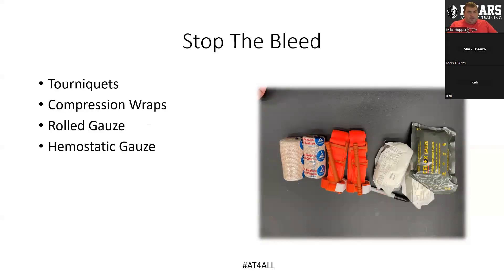We also carry a full Stop the Bleed kit — a couple of tourniquets, hemostatic gauze, rolled gauze, and ace bandages — basically a full set for any type of major bleeding incident that might occur.